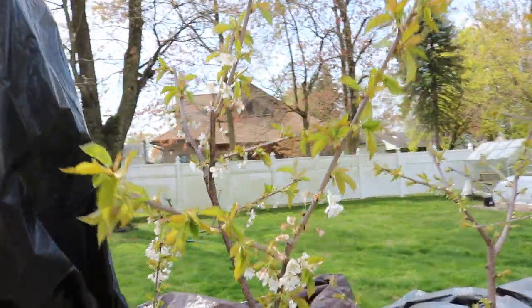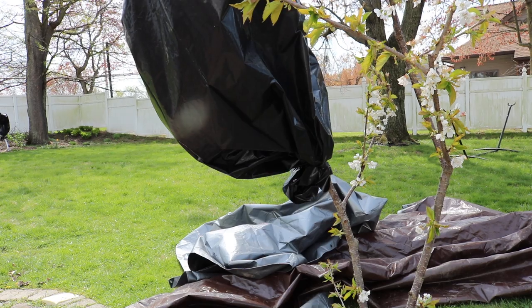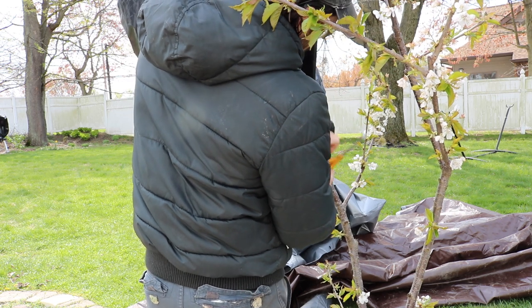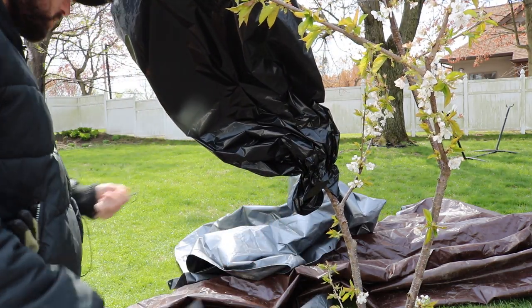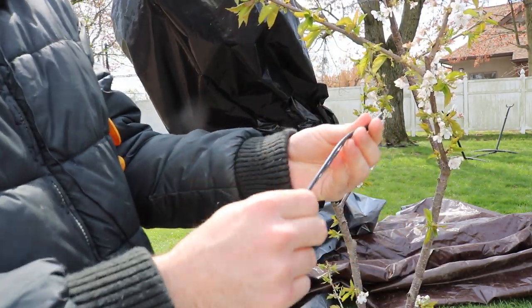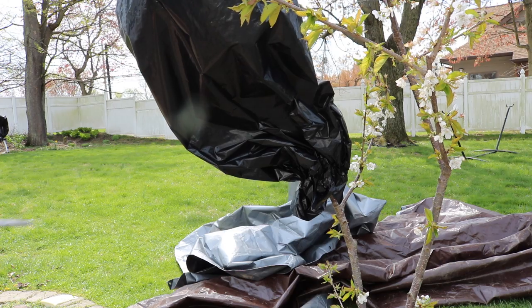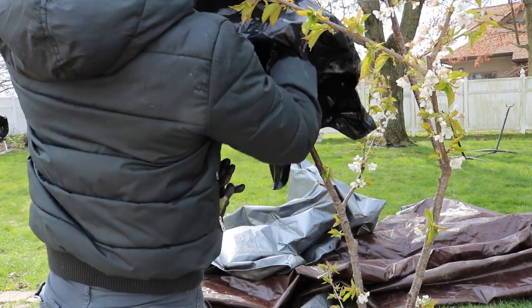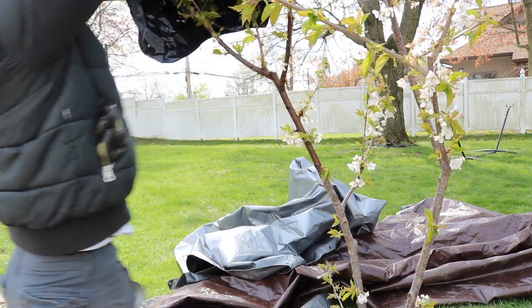My cherries here — we actually put a trash bag on top of this to cover as much of the fruit on this sweet cherry, my White Gold cherry. I basically took some tree tube and wrapped it around the trash bag. This should offer enough protection, especially because it was only supposed to be a pretty mild frost — it wasn't supposed to be a big deal here, but it turned into a big deal.